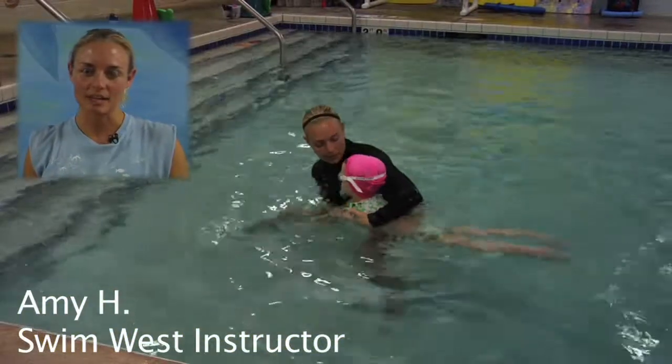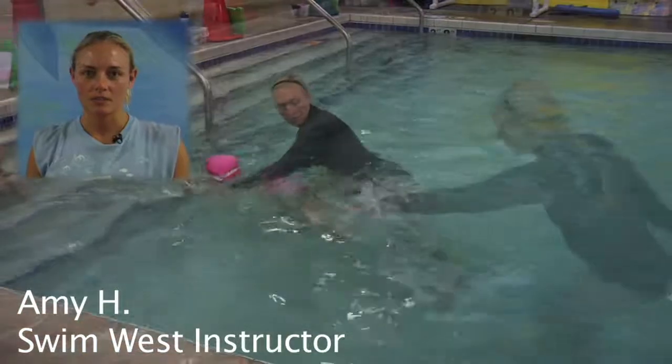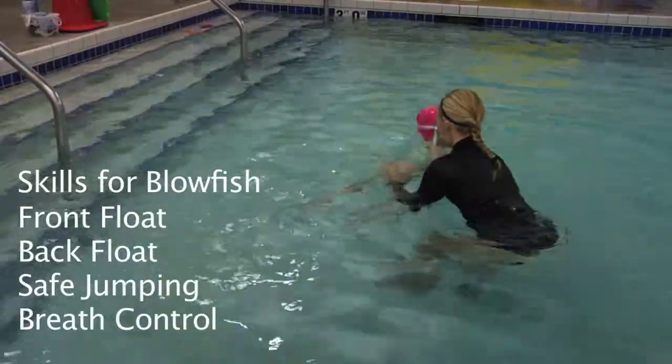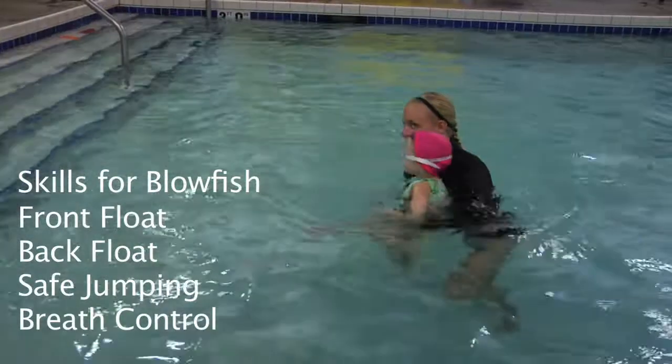In our Blowfish and Clownfish set of classes, we have two levels: the Blowfish class and the Clownfish class. In the Blowfish class, we focus on independent floating front and back.